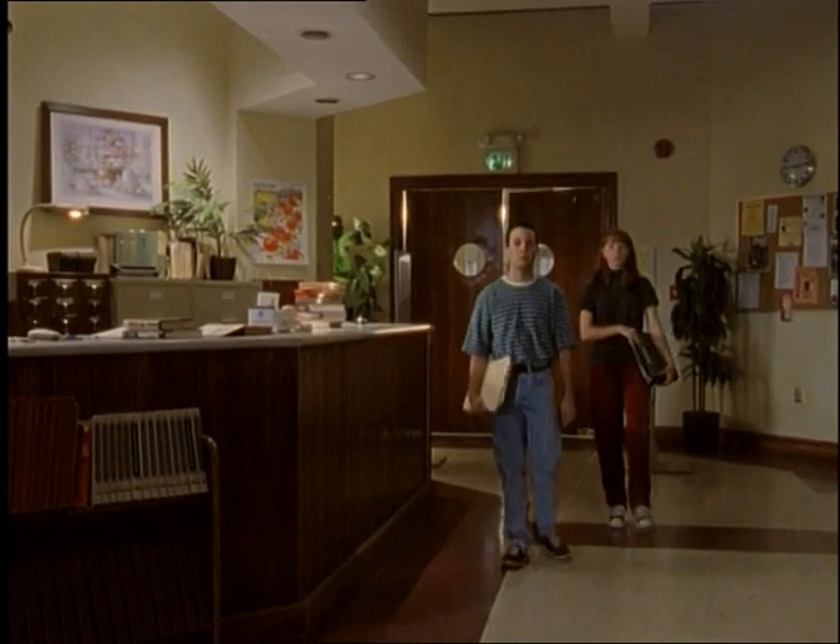Of course, no student except our kids ever entered the library, so this was always a running gag. On the rare occasion someone came in there to get a book, they would look at him askance.